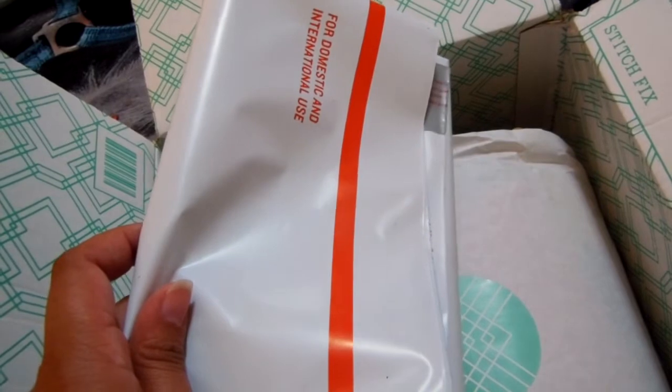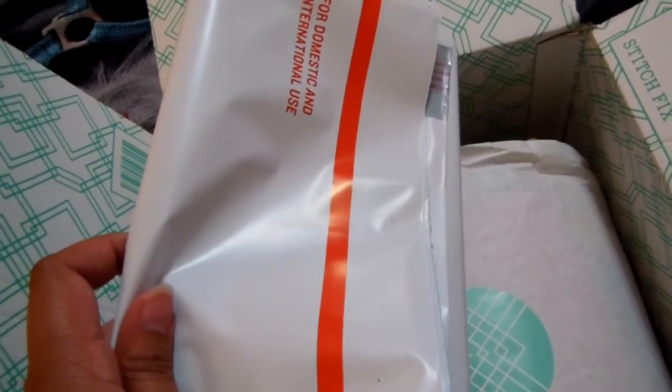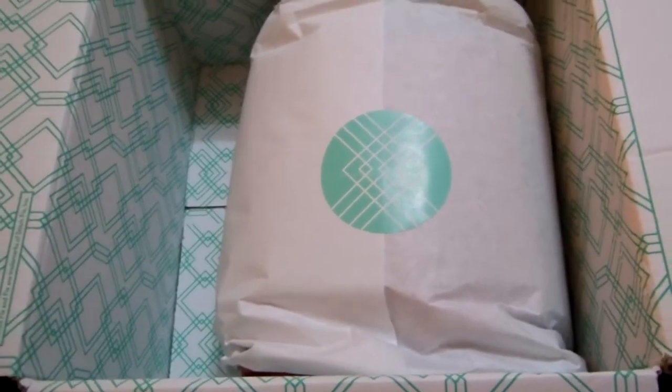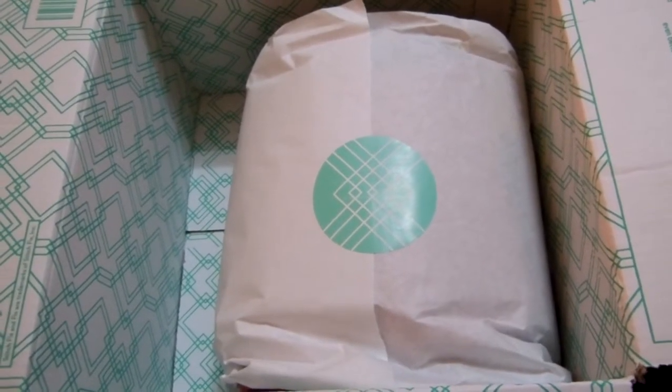They give you a packet to send the stuff back in, but you only have about three business days to send it back. You can't keep it and try wearing it for the week, because they will charge you the full amount for the products. If everything in here is $130, you have to pay $130 if you don't return them. You select which items you're keeping or returning through the app.